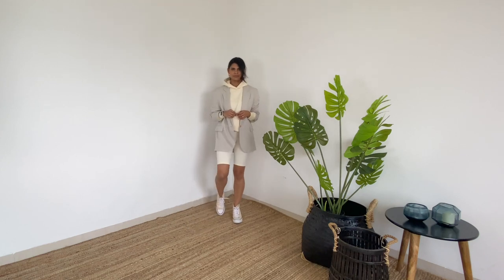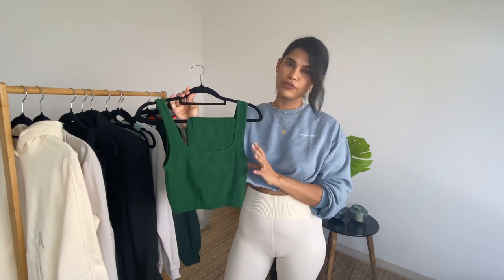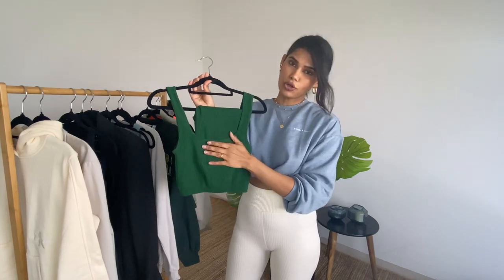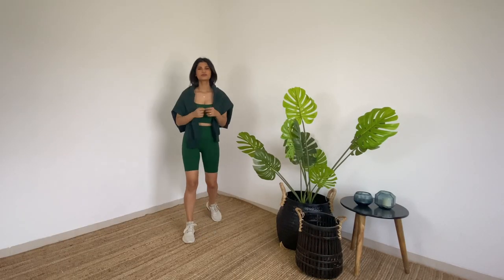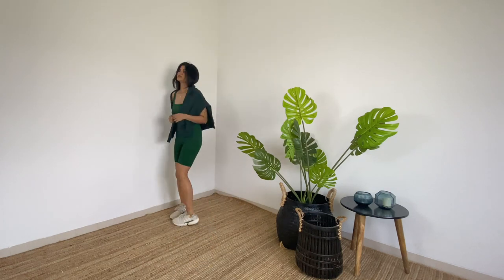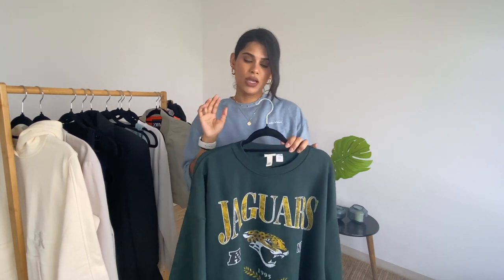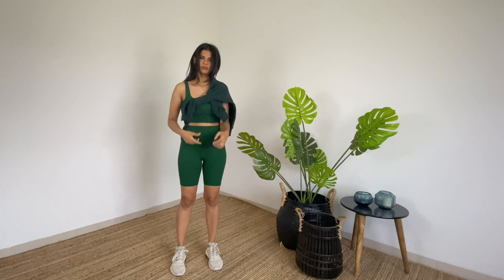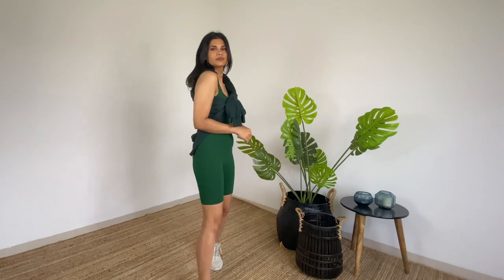You could easily swap out the blazer for a puffer jacket and chunky boots — that would also look really cool for a dog walk. The next outfit I have is this quad set from Zara — look at the color, it's so beautiful! I absolutely fell for this rich green. It's from the seamless range, extremely stretchy, high-waisted, and so soft. I've paired it with a green sweatshirt from H&M — I sized up so it's really baggy. I've just tied a knot in it around my neck, and I'm wearing it with my Adidas sneakers.